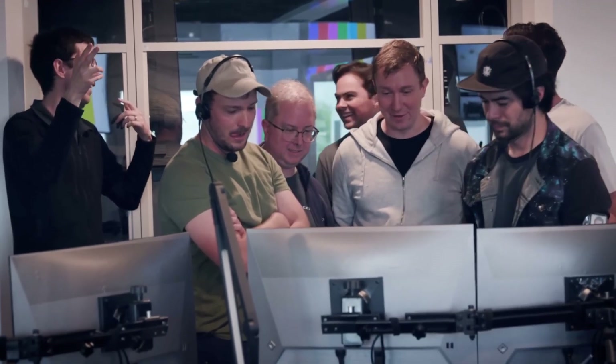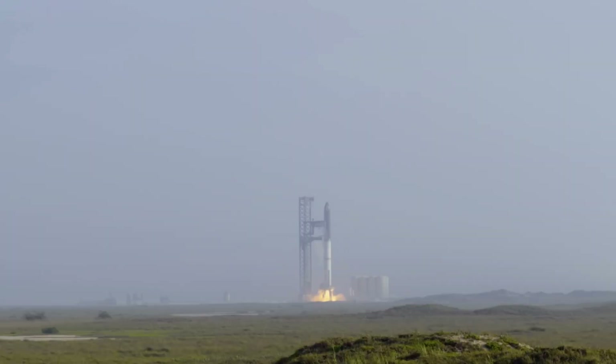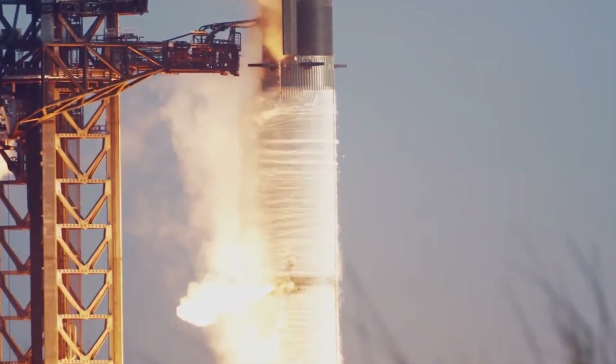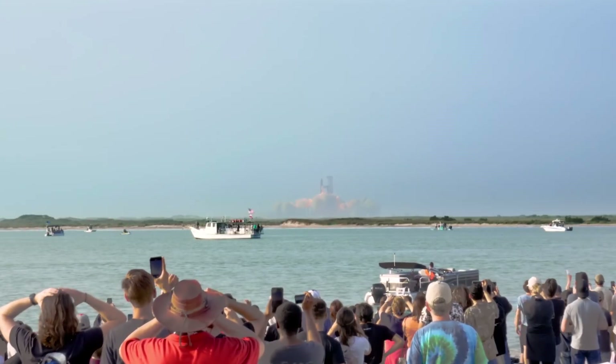With the anticipated eventual booster stage explosion after stage separation, this mission is still considered a massive success. Extremely valuable data has now been recorded and will provide the gateway to an even more successful third-ever test flight. Looking at the track record from the Falcon 9 rocket development, Starship is leaps and bounds ahead of its predecessor.